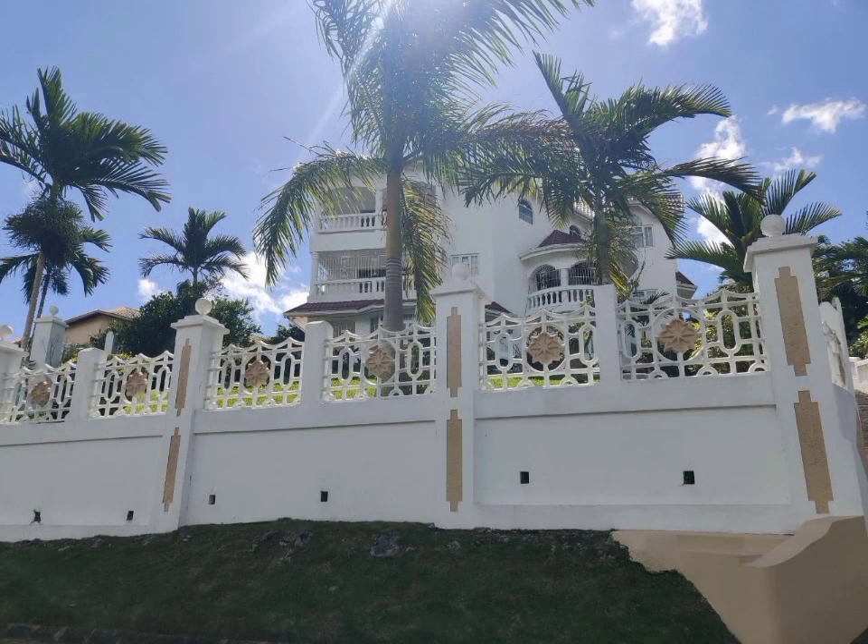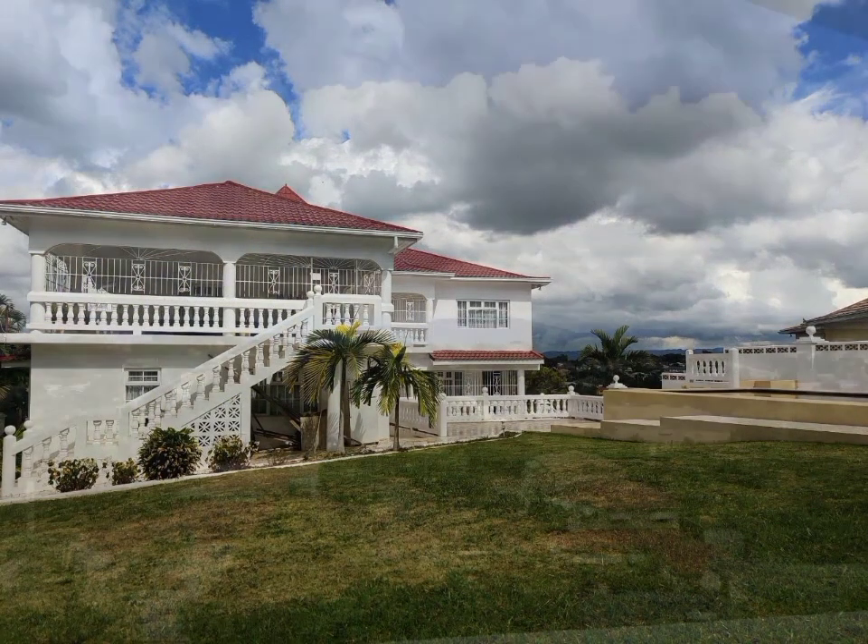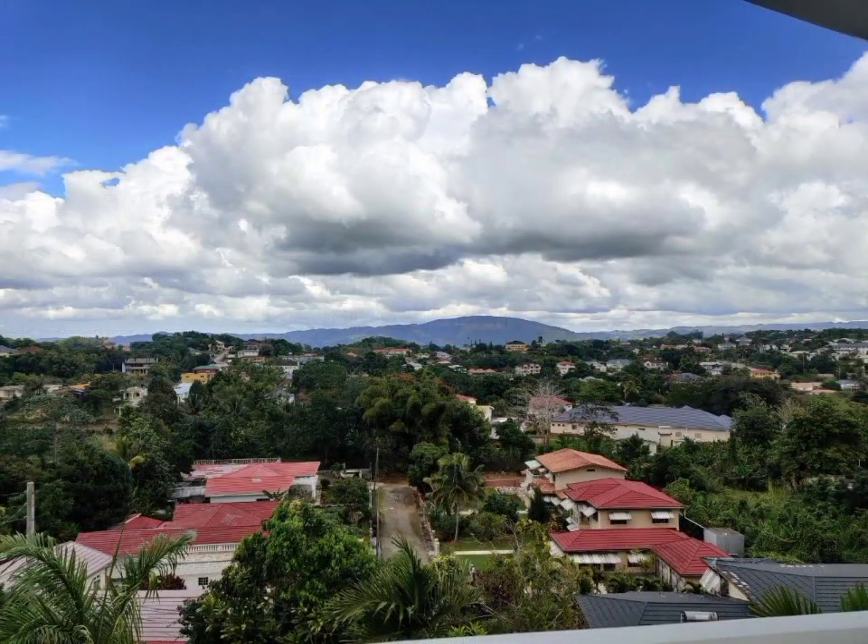The home was beautifully designed and is situated in the ideal location, providing unobstructed panoramic views of the town of Mandeville.